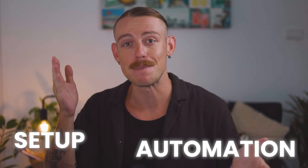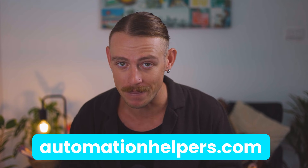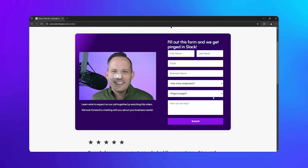I hope this video has been helpful, and I'm curious to learn which tool you're going to go with, or which tools you've already tested. If you need help setting up your business for success or automating parts of it, don't hesitate to reach out to us at automationhelpers.com. Our team of experts are offering a free 30-minute consultation, so book yours today.